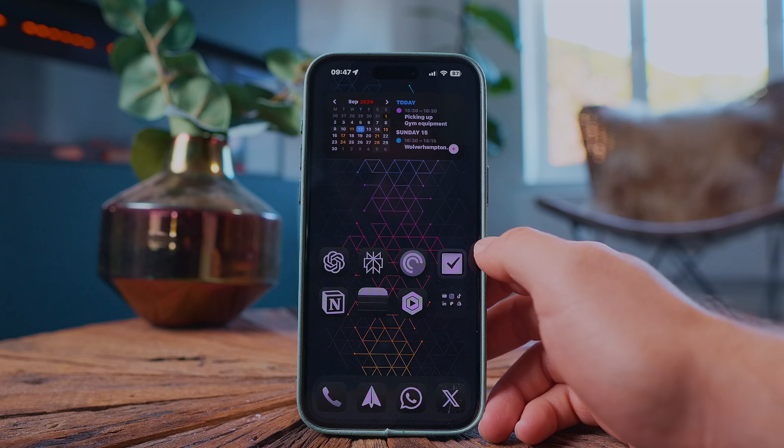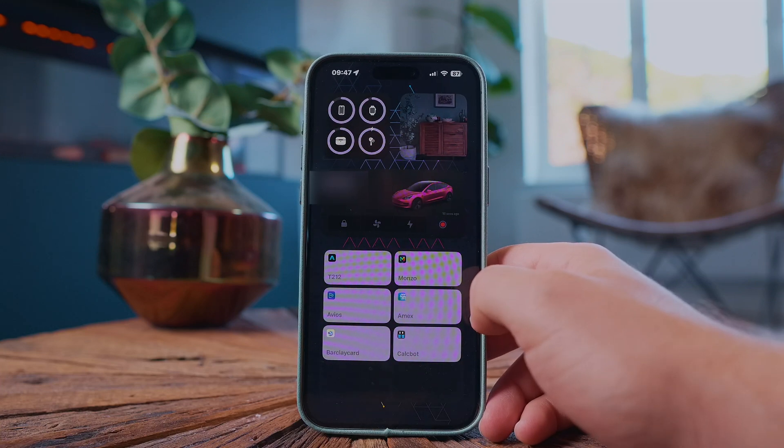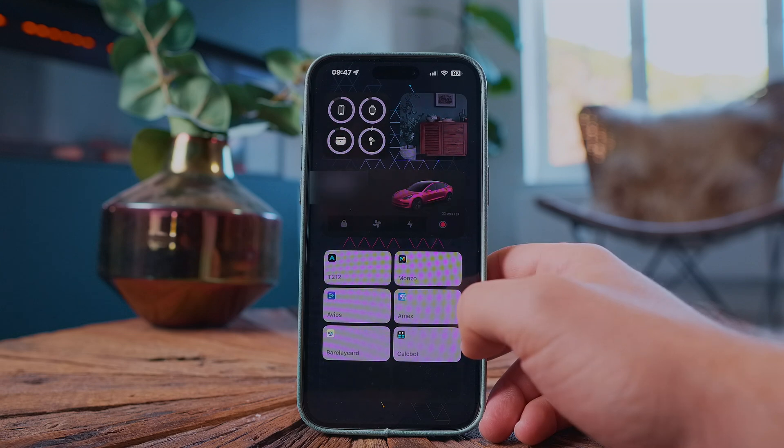When I look at my phone, I no longer get stressed out with a million different things in my face — I look at this and I can breathe. And when I swipe to the left, I have all of my quick shortcut widgets. This isn't really specifically iOS 18, but I thought I'd show you anyway.